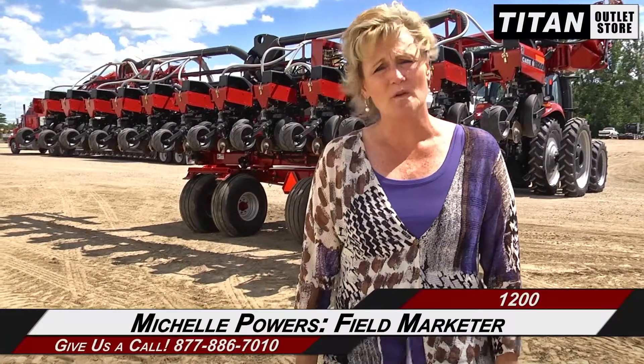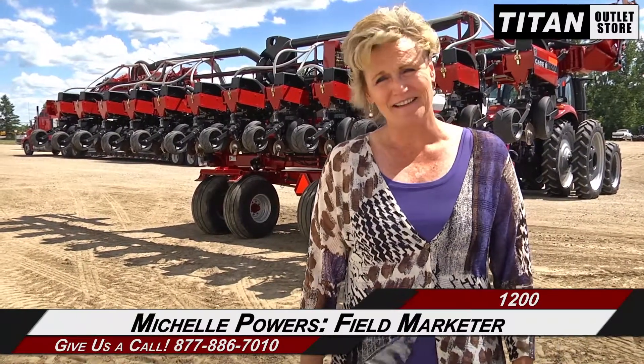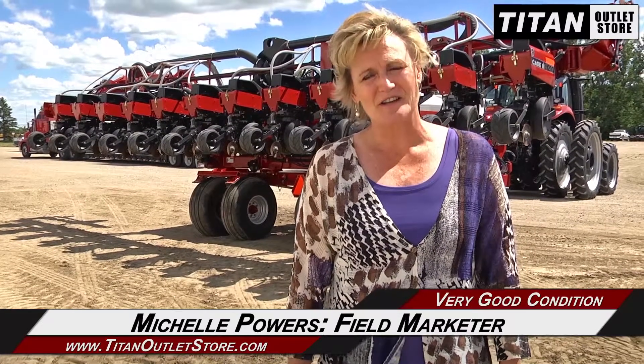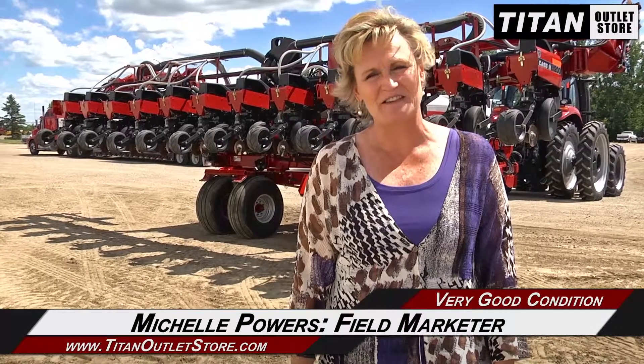Hi, I'm Michelle and I'm from the Titan Outlet store. Today we've got a Case IH 1200 planter, 12 row 30 inch, it's a pivot fold, it's got row markers, bulk fill, it's in very good condition and ready to go. If you're interested, please call us here at the Titan Outlet store.